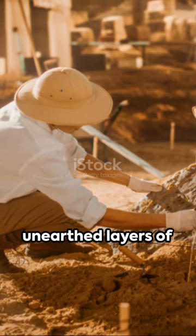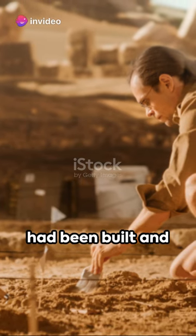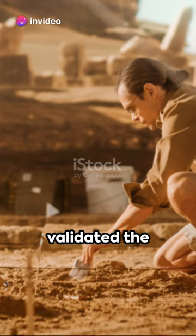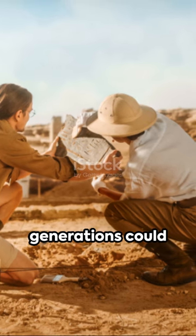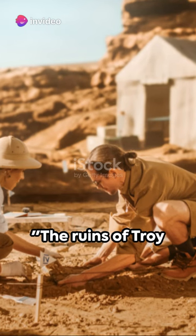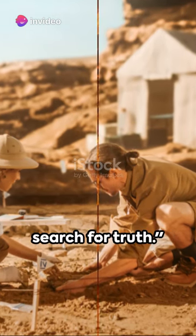The excavations unearthed layers of civilizations, indicating the city had been built and destroyed multiple times. These findings validated the existence of Troy, linking the realms of myth and history, and proving that stories passed down through generations could indeed be rooted in reality. The ruins of Troy stand as a testament to the power of storytelling and the search for truth.